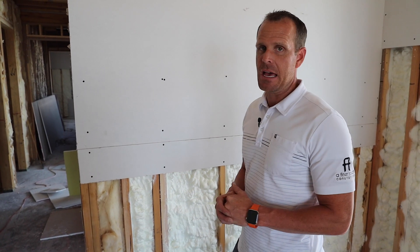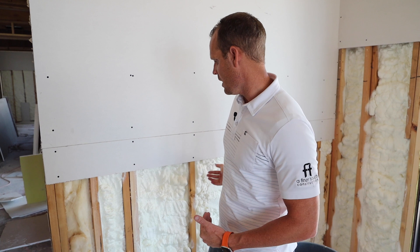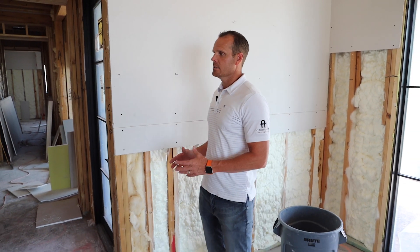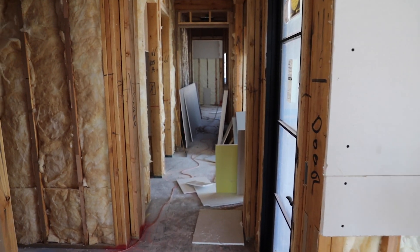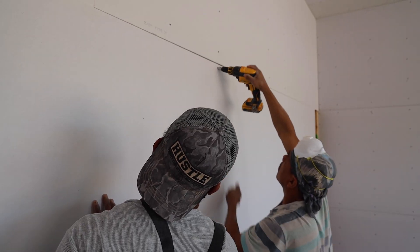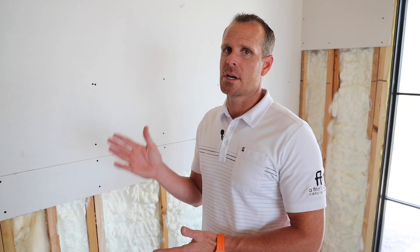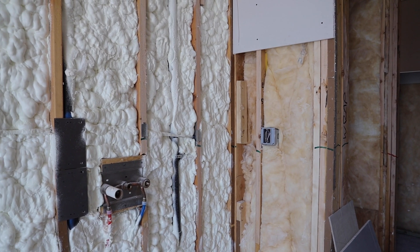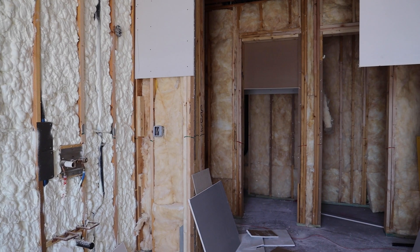One of the questions we've had from both viewers and clients themselves: looking at a wall like this one, you have spray foam and then you have batts. Anytime you have an exterior wall — any time the outside element meets the interior — you have to have spray foam. This creates that thermal break and provides insulation from outside temperatures, whether that's winter cold or summer heat. On interior walls, we do batts.